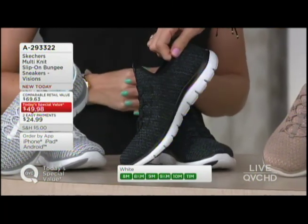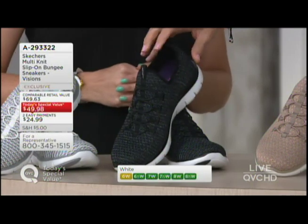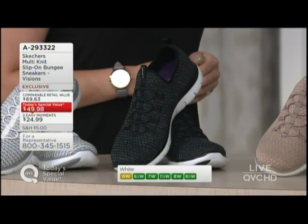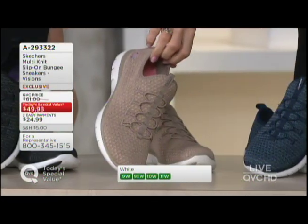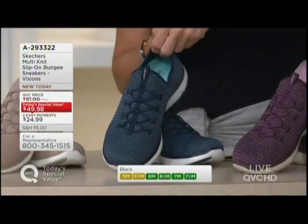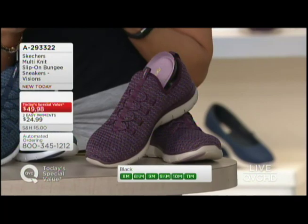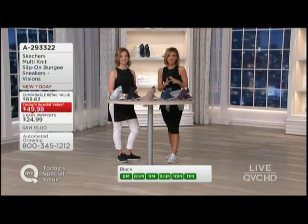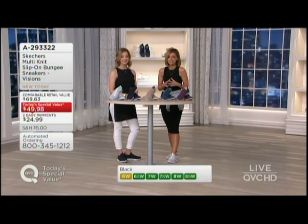Here it is in your black. None of these are true solid colors — they're all heathered out, which gives them a little bit of fun. Next is your taupe, then we have it in navy, and finally in the plum. It's a fantastic way to try Skechers for the first time. But with now 4,500 orders in 16 minutes, it means you've got to snag your size while you can.